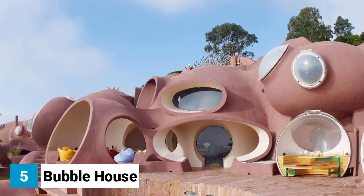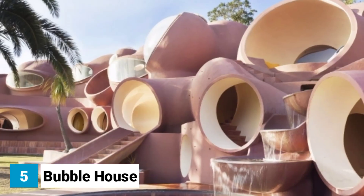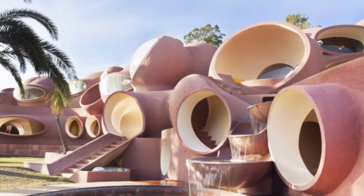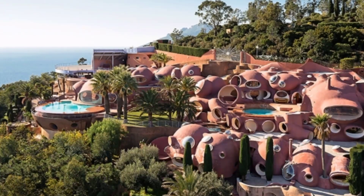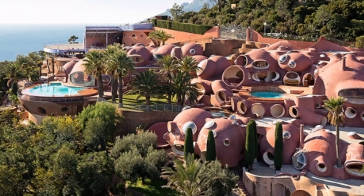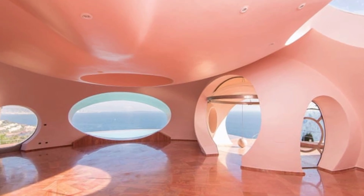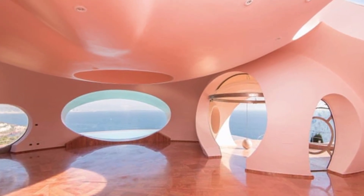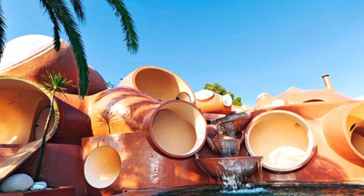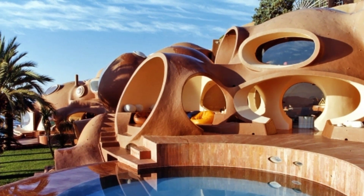Number five: Bubble House. The Bubble House was designed by architect Antti Lovag in the 1970s and is made up of a series of interconnected bubbles. The house is located on a cliff overlooking the Mediterranean Sea and offers stunning views of the coastline. It's made of concrete and fiberglass and is designed to blend in with its natural surroundings. The rounded shapes of the bubbles help to deflect wind and rain, while the concrete walls keep the house cool in summer and warm in winter.